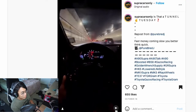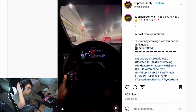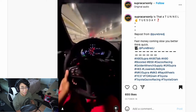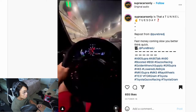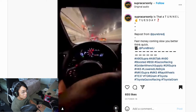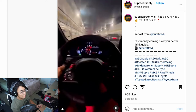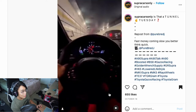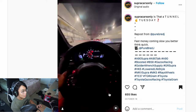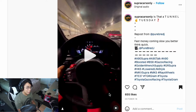We got a Supra. I'm a fan of the new Supras. Yeah, definitely a fan — that sounds really good. That sounds crazy. I'm a fan of the new Supras like I said.